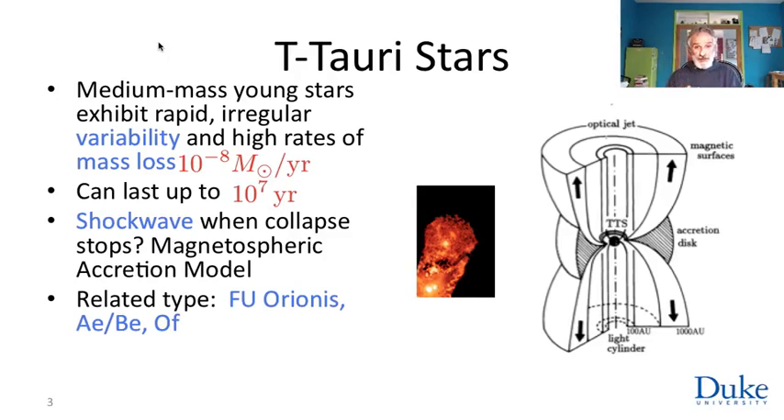This is a million times the rate at which the Sun is losing mass to the solar wind currently. So the Sun, in its 10 million year T-Tauri stage, lost a lot more mass than it will use throughout its entire 10 billion year main sequence career. And these winds are directed out from the poles.